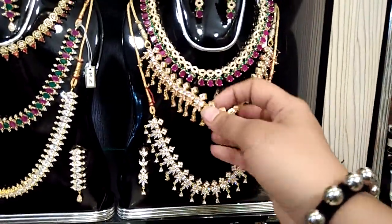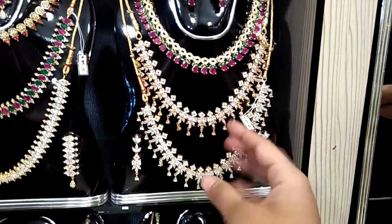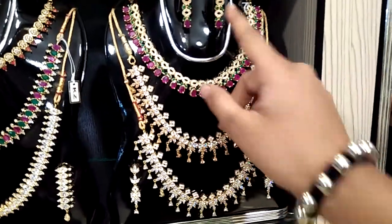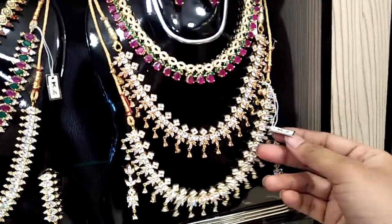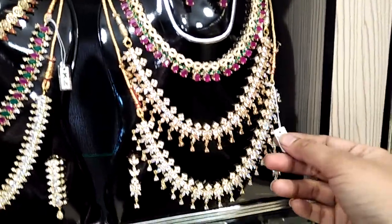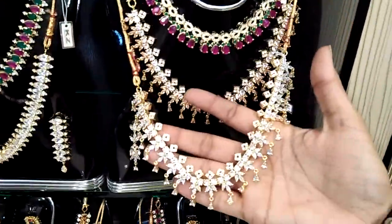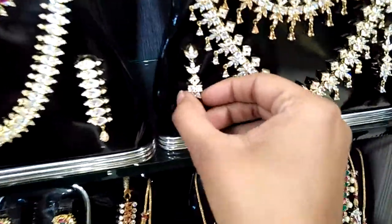1 set, 3 set — this set is priced at 2 sets, 25 stack. Simple and good set. Only 26 stack, and 10 stack here.